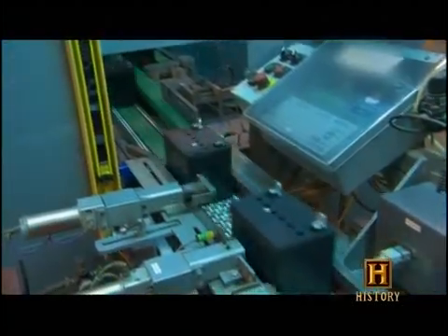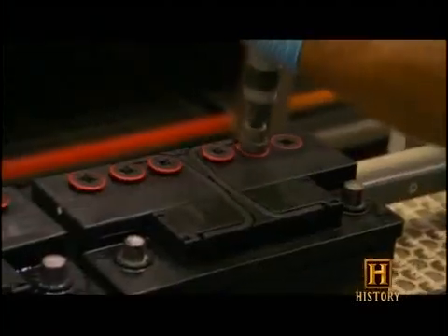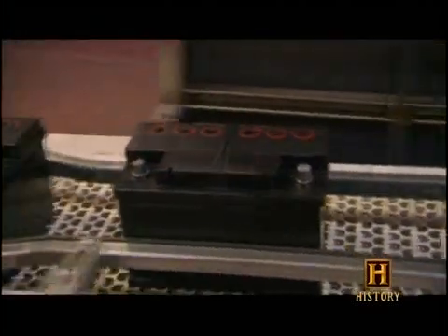To reduce manufacturing costs, most car battery makers use recycled lead and lead alloys that contain hardeners like calcium for their grids. These substances contain impurities that make the lead corrode faster in its harsh acid environment, which eventually causes the battery to fail.